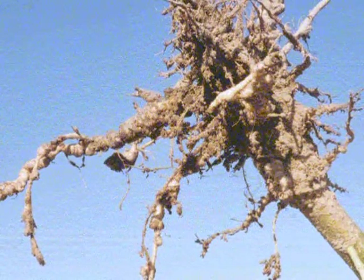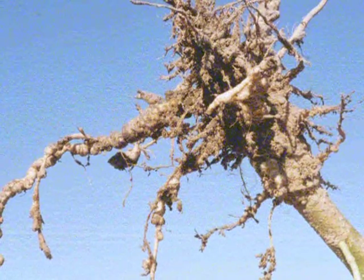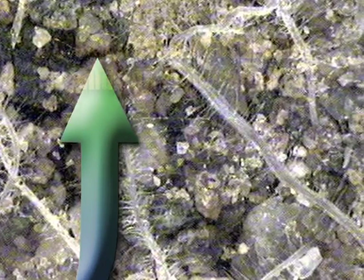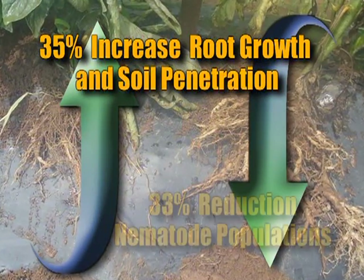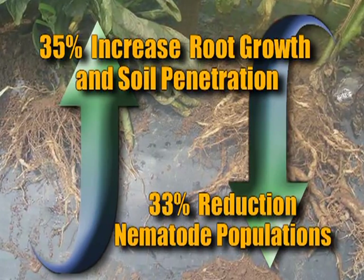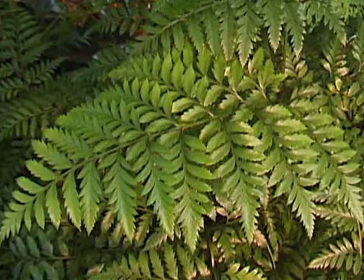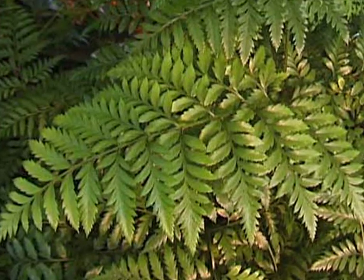In a study designed to monitor Agri Grow's impact on root growth and penetration, nematode counts within the soil were also measured. At the conclusion of the 120-day study, Agri Grow provided a 35 percent increase in root growth and soil penetration, while showing a 33 percent reduction in nematode populations compared to control plots.